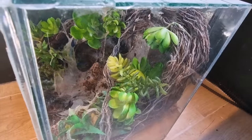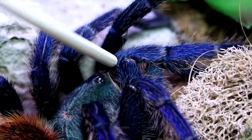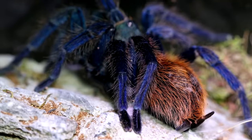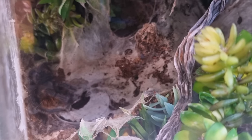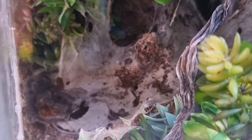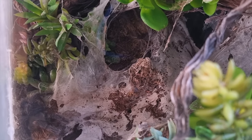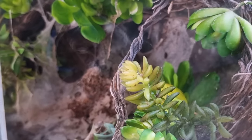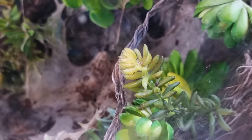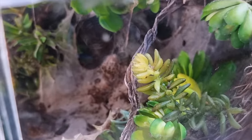Some of you might recognize this terrarium — it belonged to Azula, our green bottle blue tarantula. She was kind of the goddess of the ant room some three or four years ago. Sadly she passed away — she was old, and was already an adult when I acquired her, probably a second or third-hand tarantula. I keep her terrarium intact because I miss her, and it reminds me of her. Maybe if we get another green bottle blue tarantula, I'll move it back in.